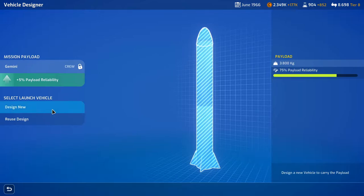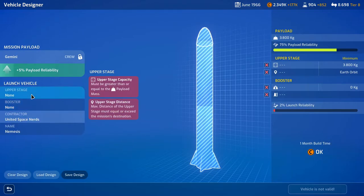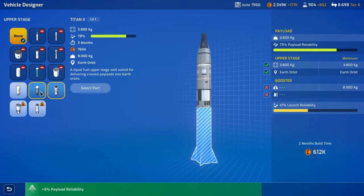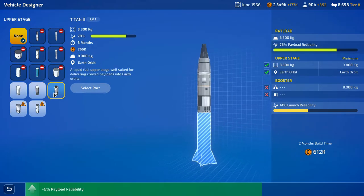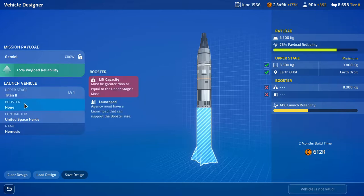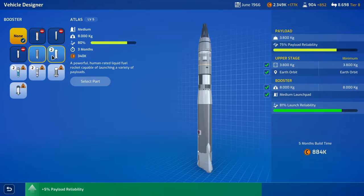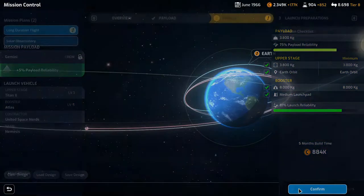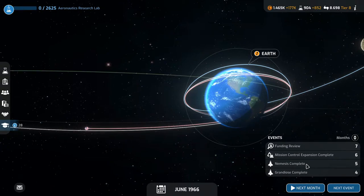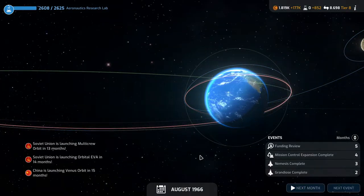Long duration flight — we need to design a new vehicle. We'll go with the Titan 2 — it's cheapest and most reliable — and the Atlas booster again. Atlas selected, five months build time, 884,000. Confirm build. Grandiose is done in four months, Nemesis is done in five months, and mission control is done in six months, then we have the funding review. We just need to continue on.